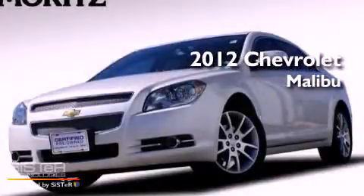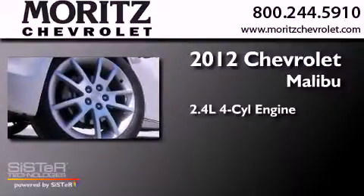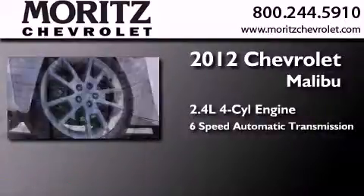This is a 2012 Chevrolet Malibu. It has a 2.4-liter four-cylinder engine and a six-speed automatic transmission.